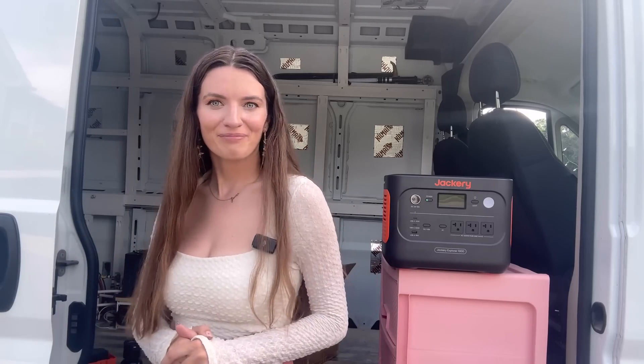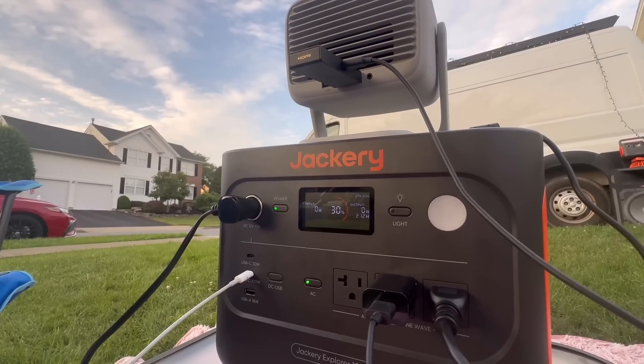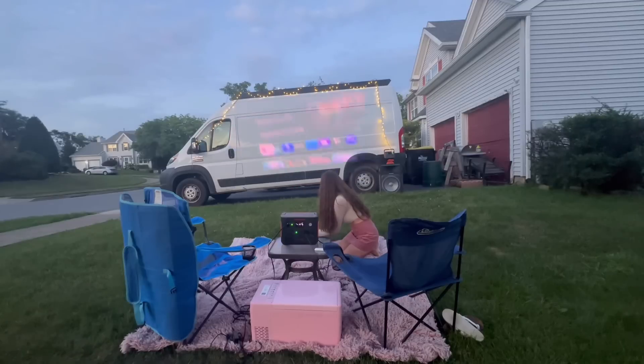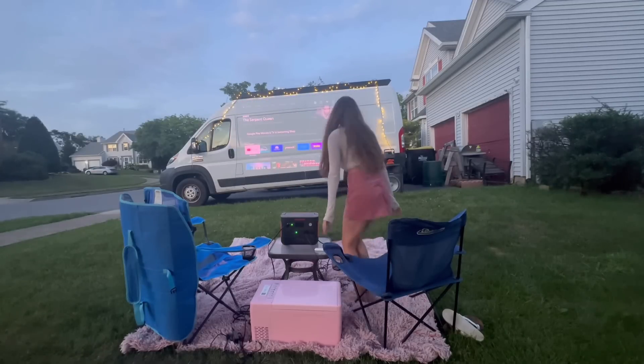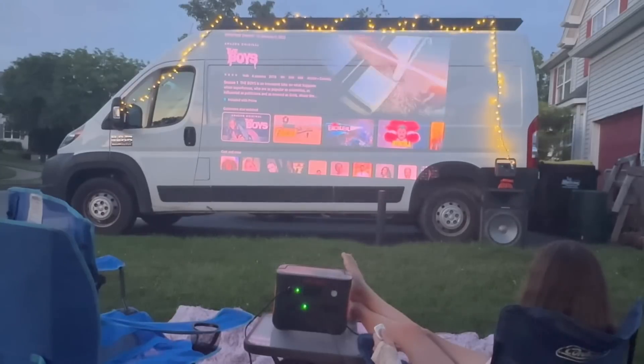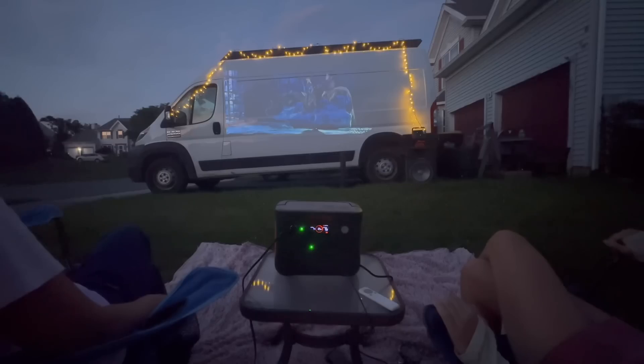I think it's movie time! I spent the rest of the night just testing out this battery. If you have any questions about the Jackery, power stations, or how to know how much power you need, check out the links in the description. That's a wrap on this video — I hope this review was helpful, and thanks for watching.